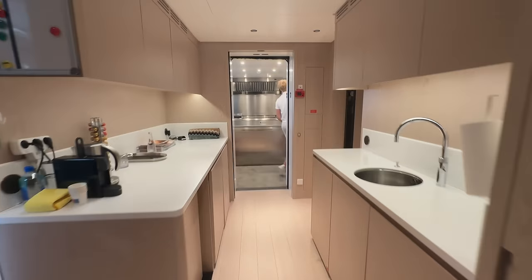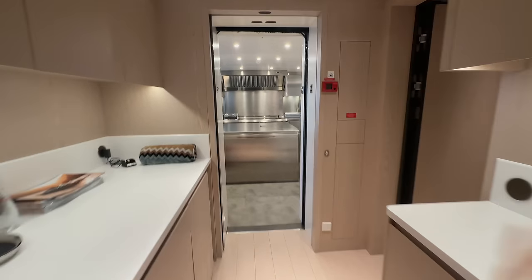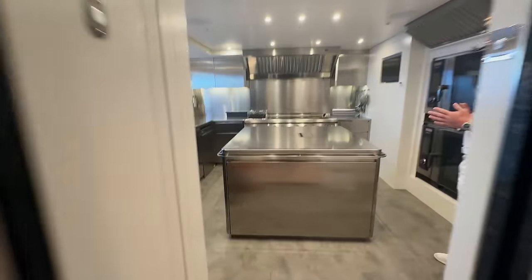We're going into the crew areas of the boat, which is very unusual to be able to do. This is something I never ask to do because I'm aware it's a private area — crew get very little privacy working on a yacht. You have to share a cabin, share everything. The last thing they want is someone with a camera while they're trying to eat their cornflakes. They offered it to me, so we'd love to have a look. This is the main deck steward pantry and then straight into the galley.